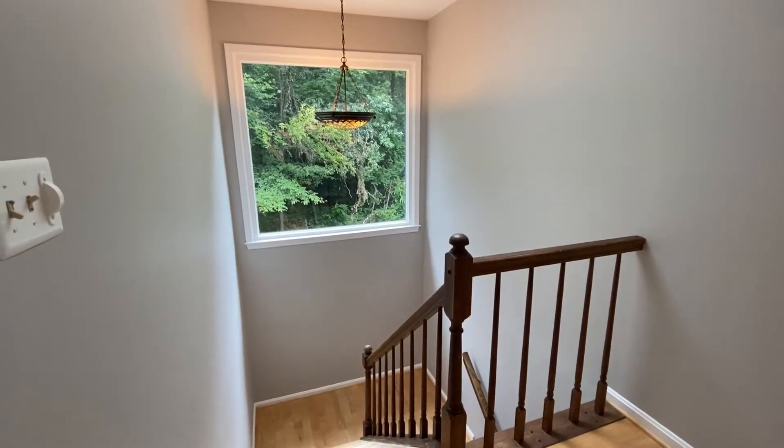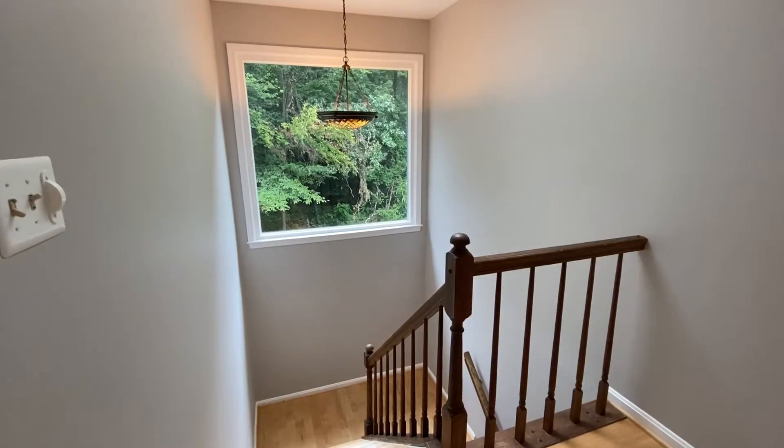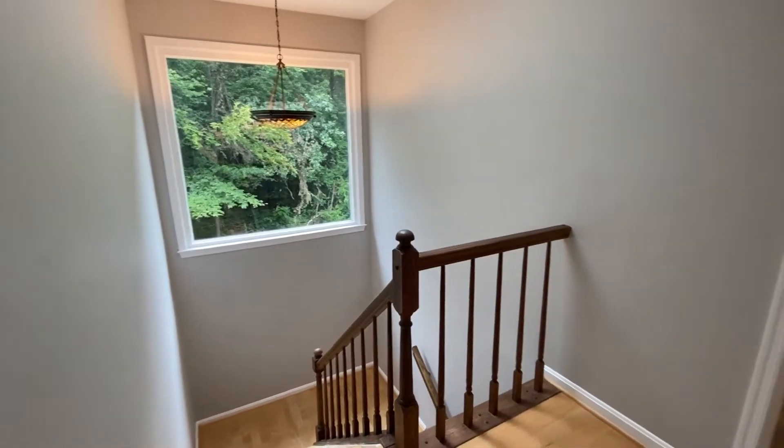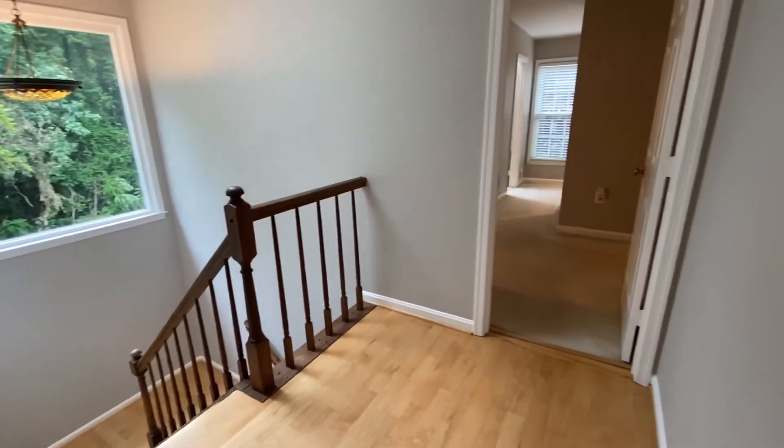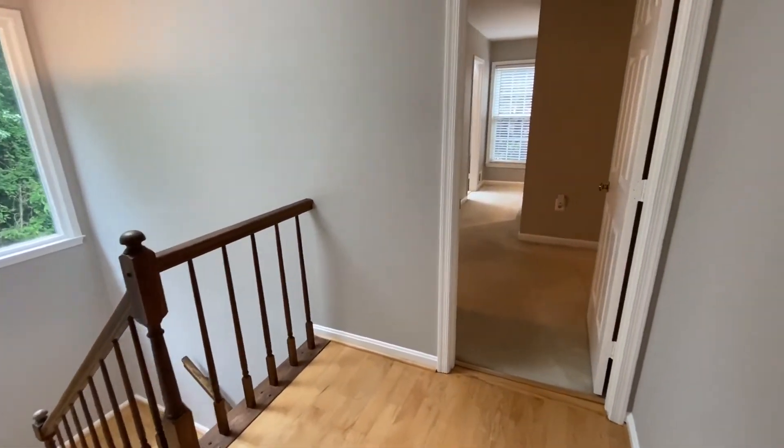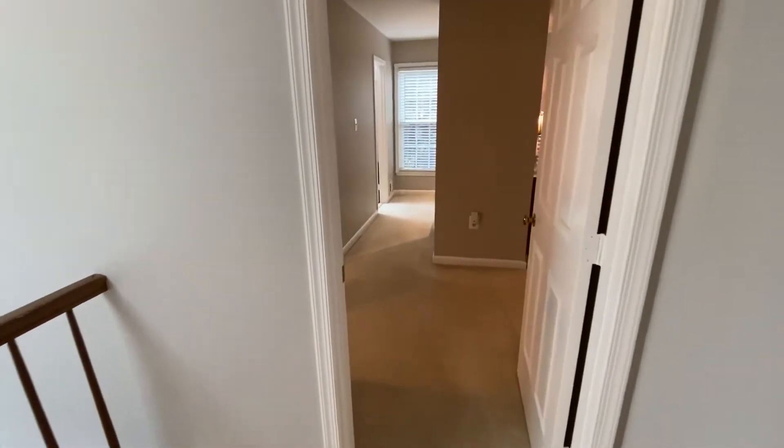Coming upstairs, you'll see this gorgeous picture window letting in a ton of natural light. The hardwood floors continue up the stairs and into the hallway as we enter into the master bedroom.